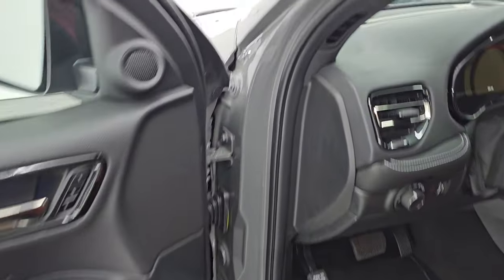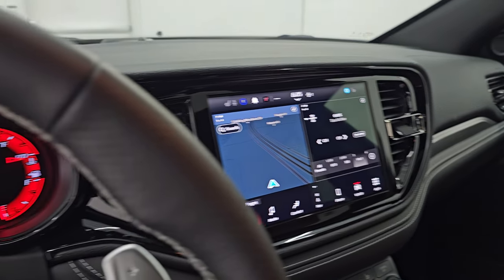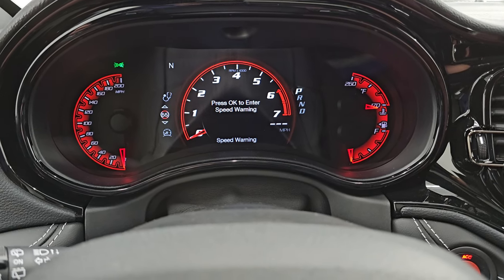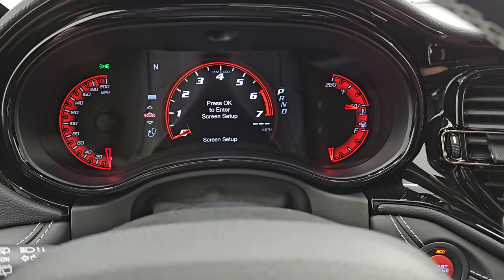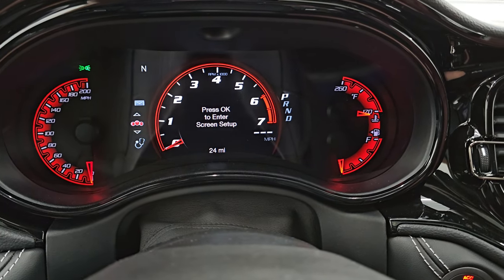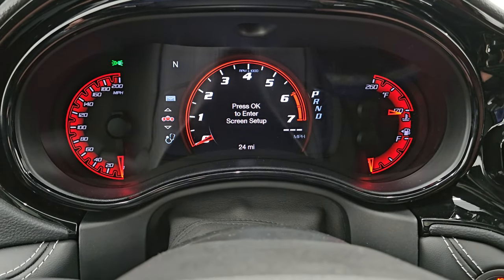Let's hop inside and check out the instrument cluster. We will be getting to the original window sticker — it's also going to be linked in the description below. Check out this instrument cluster because this is specific to the Hellcat package. You get all these different setups, including the 200 mile-per-hour speedometer, as well as the special red around the fuel gauge and the water temperature gauge, in addition to the seven-inch LCD display with a digital tach. So that's really cool.